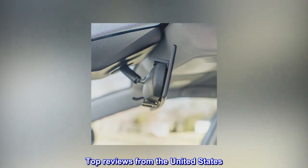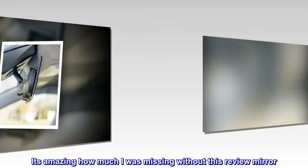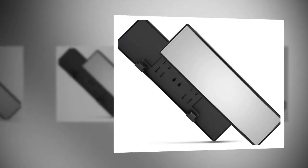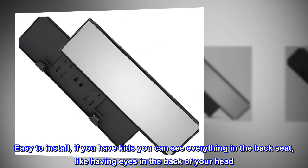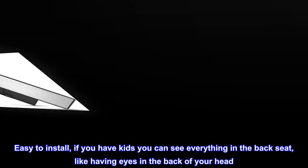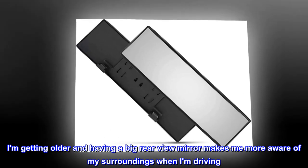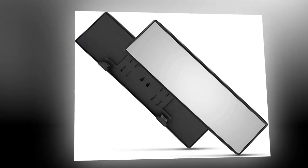Top reviews from the United States: "Unbelievable — it's amazing how much I was missing without this rear view mirror. Easy to install. If you have kids, you can see everything in the back seat — like having eyes in the back of your head. I am getting older, and having a big rear view mirror makes me more aware of my surroundings when I am driving. Money well spent."